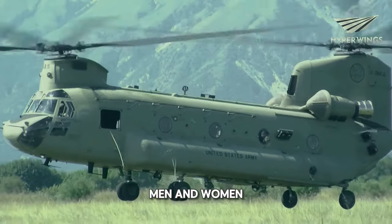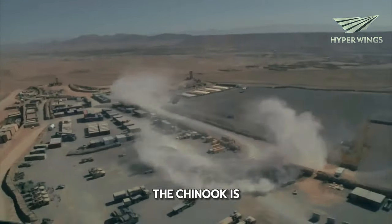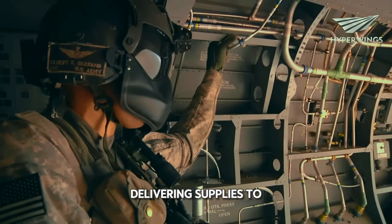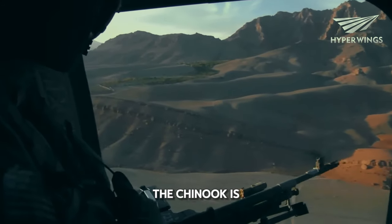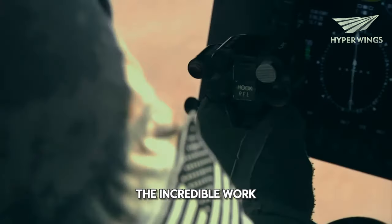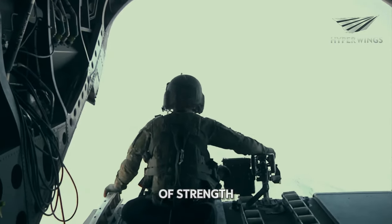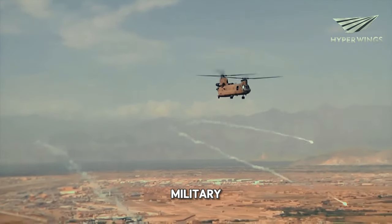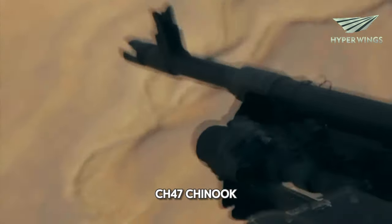These brave men and women do it day in and day out without hesitation. In times of crisis or conflict, the Chinook is often the lifeline that keeps operations running smoothly, whether it's delivering supplies to troops in remote areas or evacuating wounded soldiers from the battlefield. The Chinook is always ready to answer the call. It's not just a helicopter — it's a symbol of strength, resilience, and the unwavering dedication of those who serve in the military. There's no helicopter quite like the CH-47 Chinook.